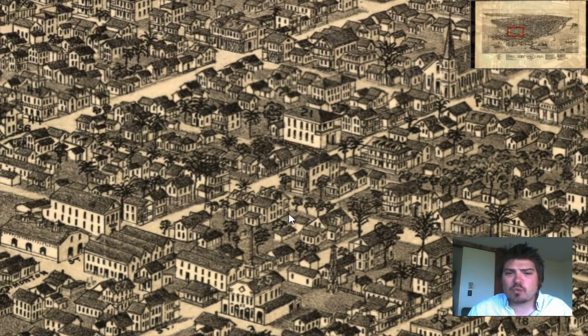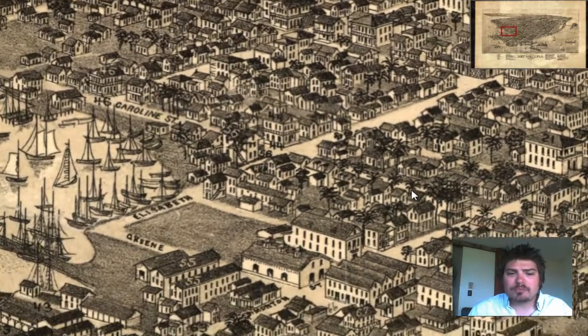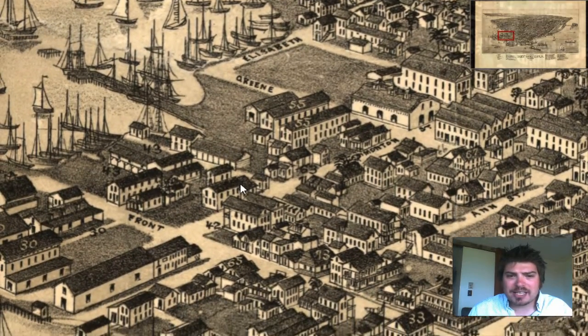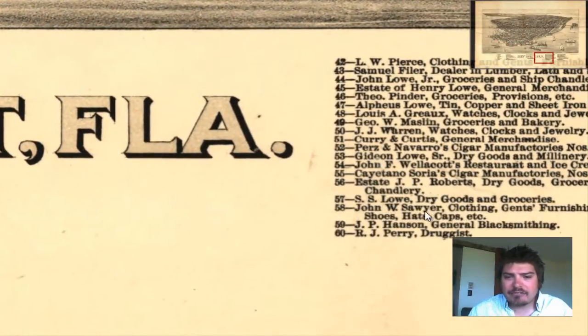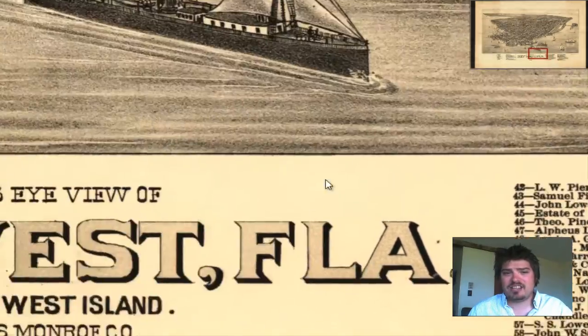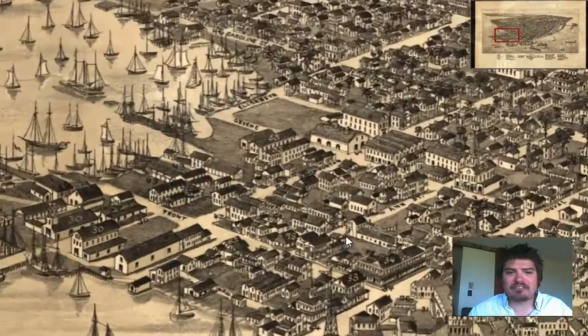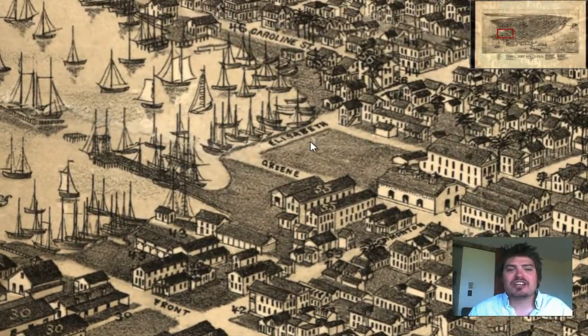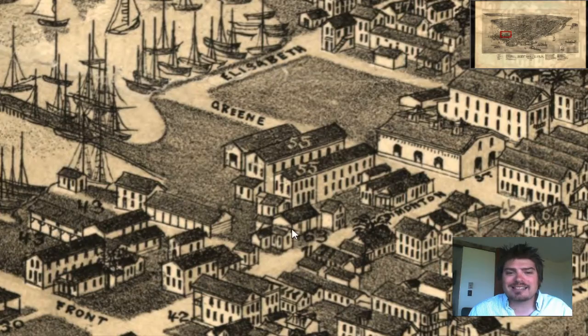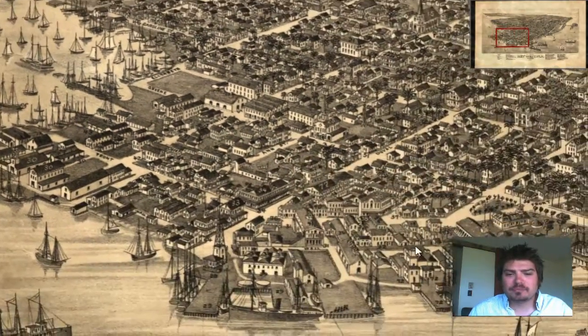Let's take a look at the different numbers and find out what these places are. Number 55 is right here, kind of on the bay, by the docks. It is on Elizabeth Road and Green Road. Look at that — a cigar manufacturing facility right here in Key West. Beautiful.